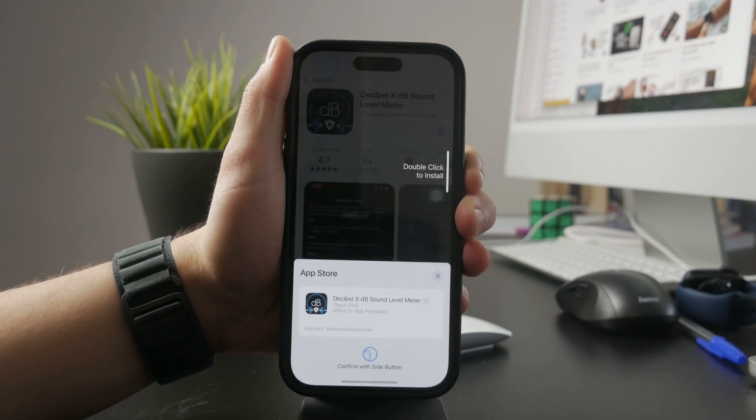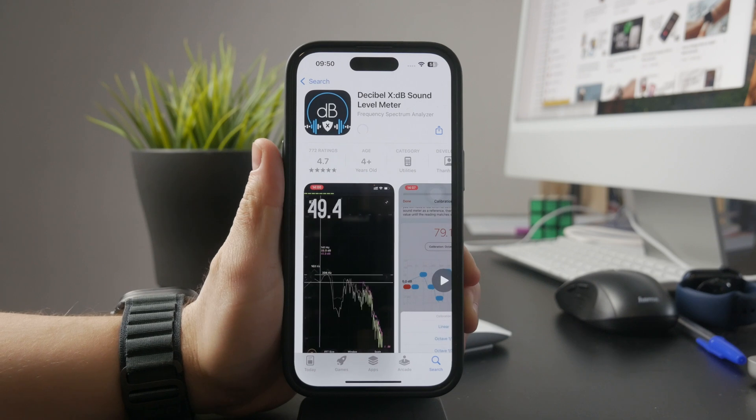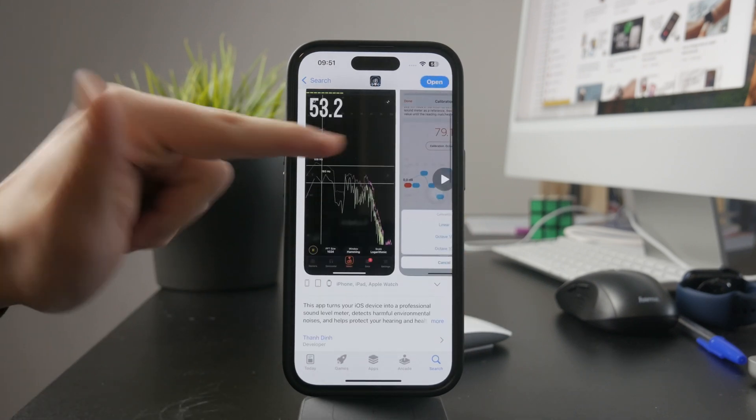Decibel X is a go-to app for measuring sound levels, and it provides a real-time reading of the noise around you. If you need a quick way to check how loud your environment is, this is a solid choice.